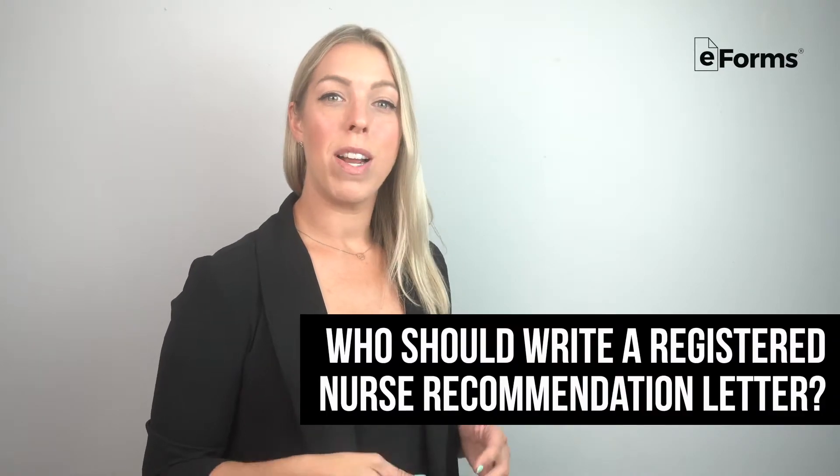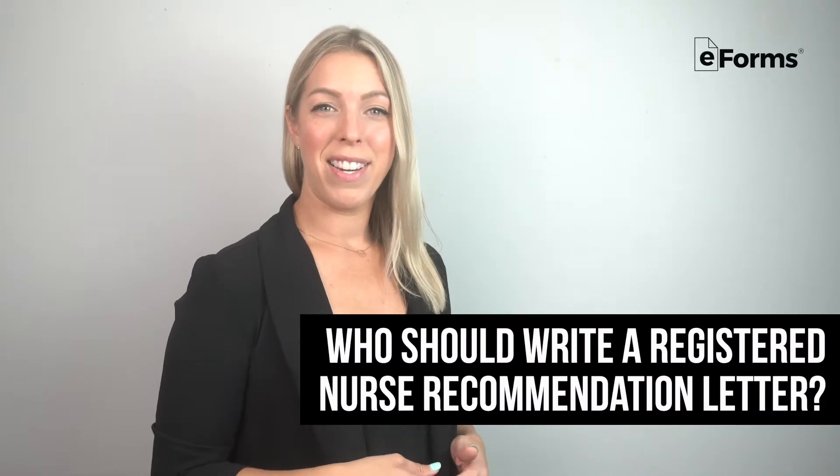Who should write a Registered Nurse Recommendation Letter? When selecting a writer, it's best to choose an individual who can speak to the applicant's character and experience. Recent nursing school graduates might pick former professors, and current nurses could petition doctors, administrators, or nurse leads in their network.